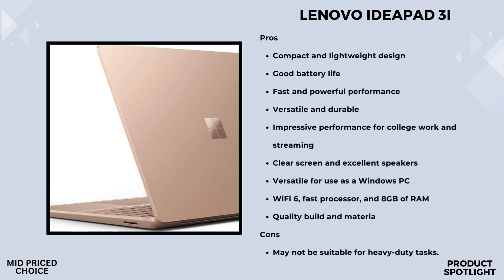You're definitely going to want to consider adding Microsoft 365 to your setup. It includes essential tools like Word, Excel, and PowerPoint, ensuring you have everything you need for maximum productivity.